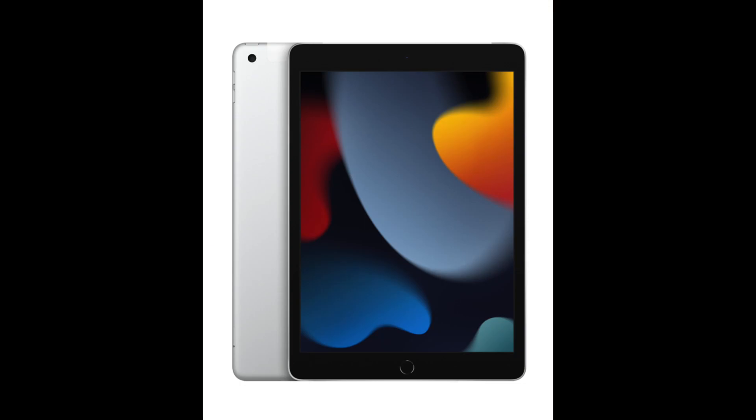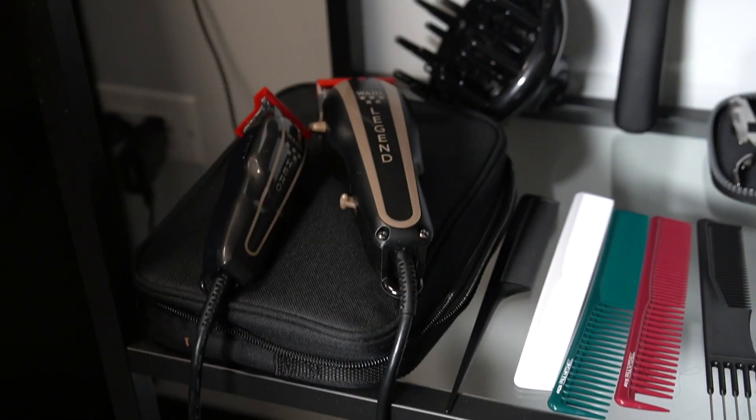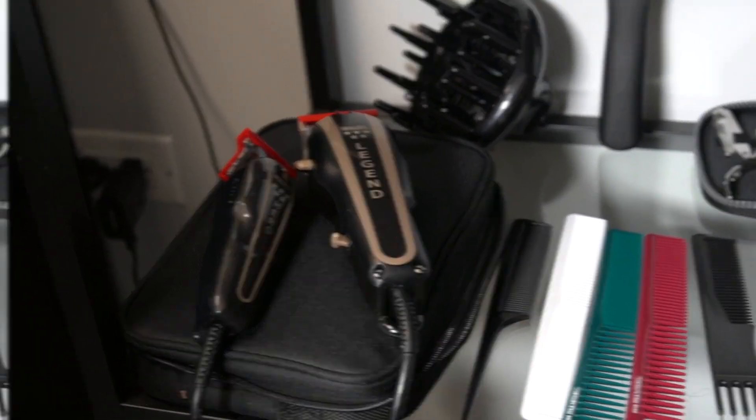It does come with band-aids and a cleaning kit which is right here. I did want to mention that I opted out of the iPad, however they are including a 9th generation 64 gig Wi-Fi only iPad. They did give us a clipper set — the Legend and the Hero — and they are plug-ins, which means they're not wireless.